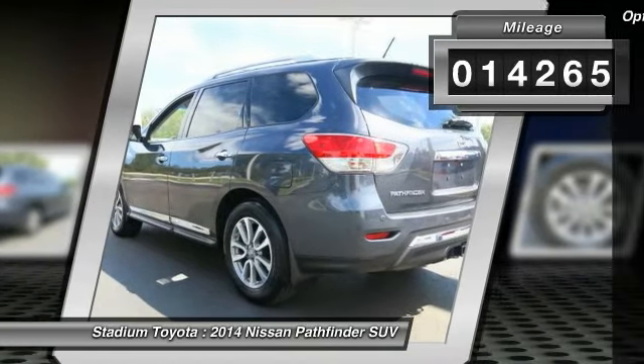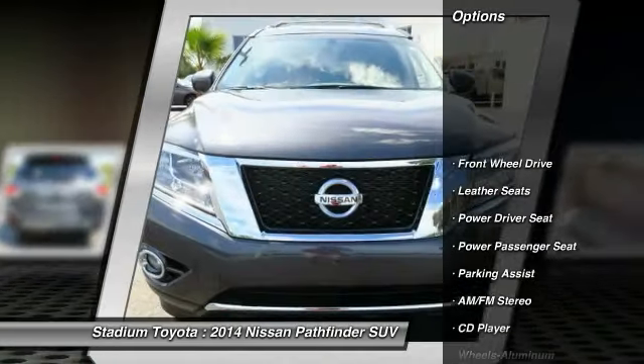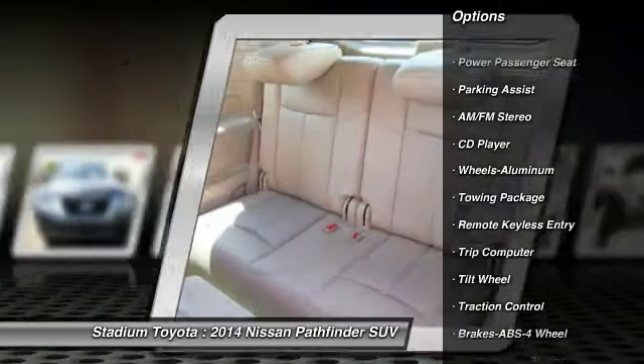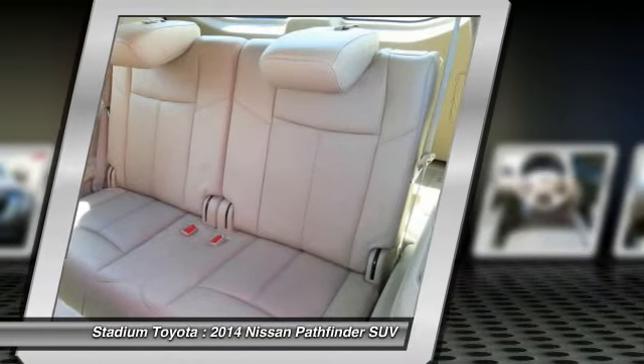Here are some of this vehicle's great options: anti-lock braking system, power passenger seat, traction control, air conditioning front, power steering, cruise control, aluminum wheels.